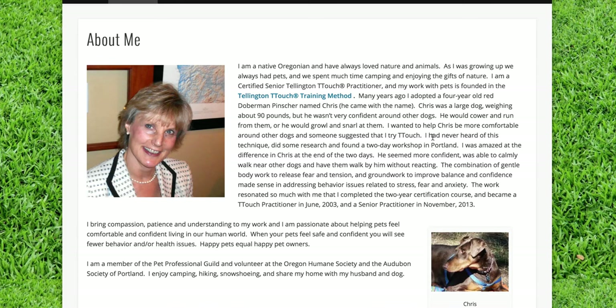Chris would cower and run from other dogs, and somebody suggested that she try T-Touch. She'd never heard of it, and she herself went to a two-day workshop in Portland and was amazed at the difference in Chris at the end of two days. Now she's taking that and turning it around to help other pets and pet owners.